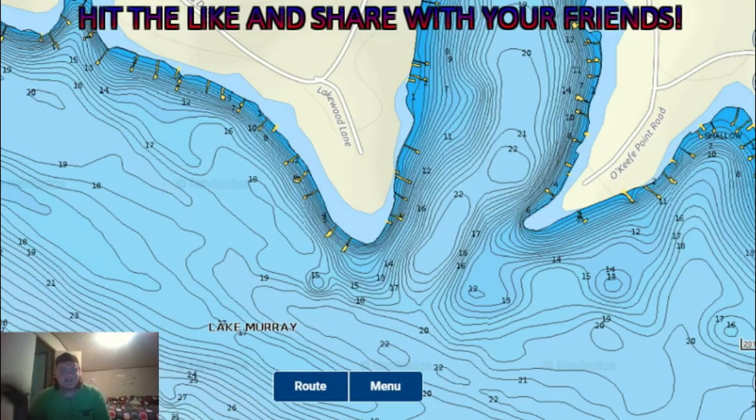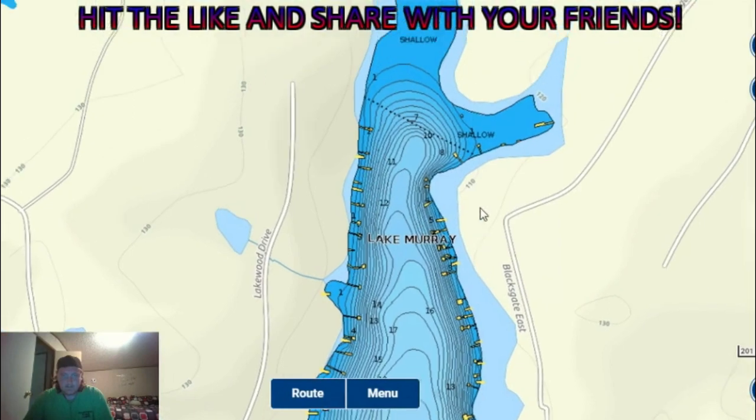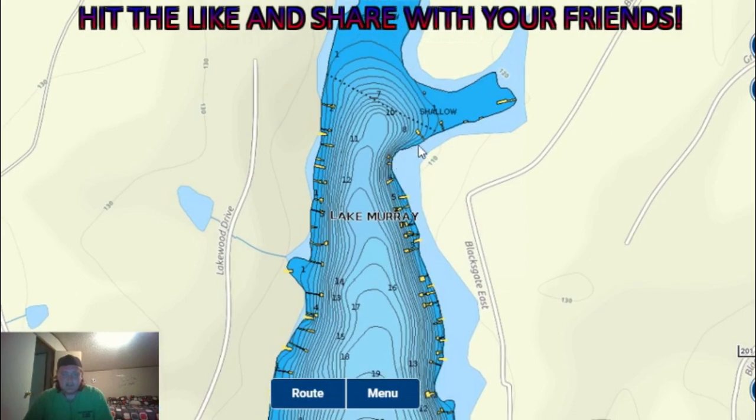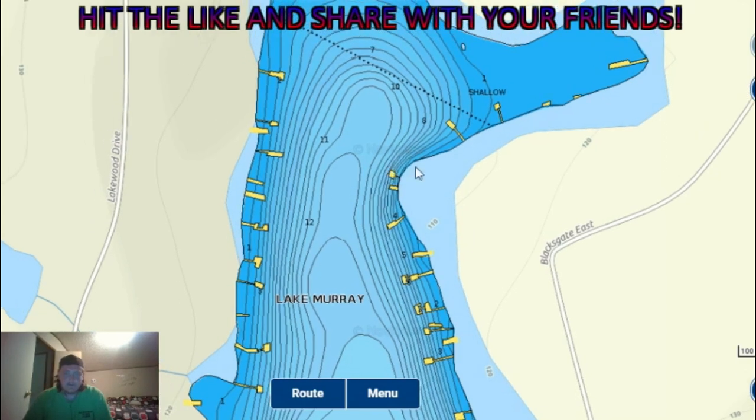We ended up not catching any even though we had loads of bait. I can't stress enough — if you got bait, you got fish. I should have stayed and worked it out. I stayed for about 30 minutes but ended up coming back to the same creek I started in the morning. I went all the way back and didn't see a single baitfish out of both sides until I got to this point right here. There was a brush pile on the outside of this dock that had a lot of fish on it — probably bluegill — so I started working here and found a few.